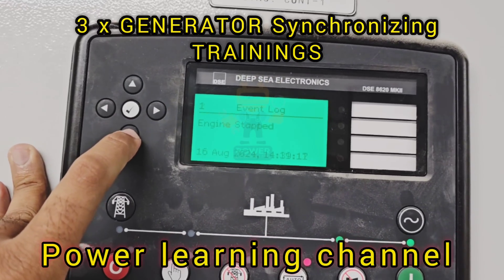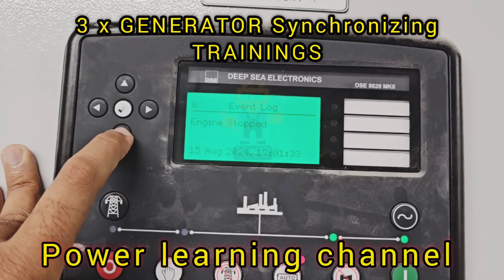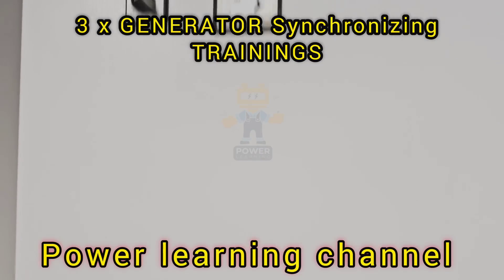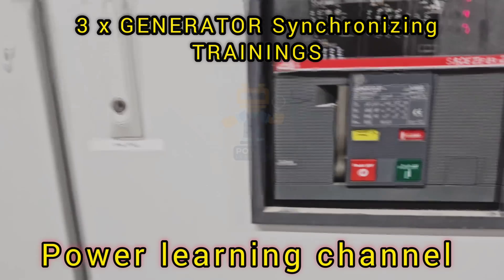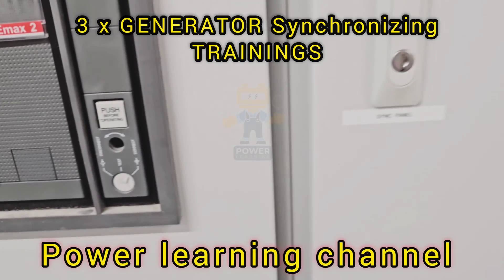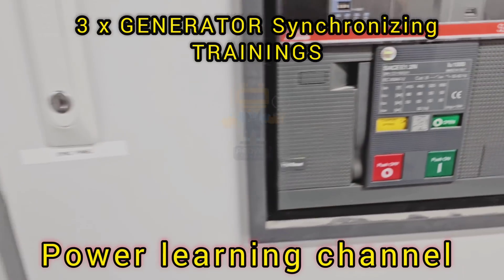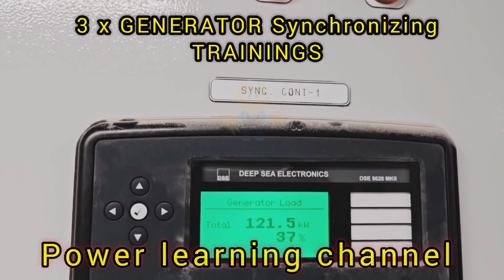So why use the DeepC 8610 controller for this process? There are several advantages. First, the DeepC 8610 is highly reliable and designed specifically for multi-generator synchronization. It is equipped with advanced features like automatic voltage regulation and engine speed control, which are essential for maintaining synchronization. Another significant advantage is its user-friendly interface. The DeepC 8610 provides clear real-time data on the status of each generator and the overall system, making it easy for operators to monitor and make adjustments. Additionally, it supports remote monitoring and control, allowing operators to manage generators from a distance, which is particularly useful in large or remote installations.